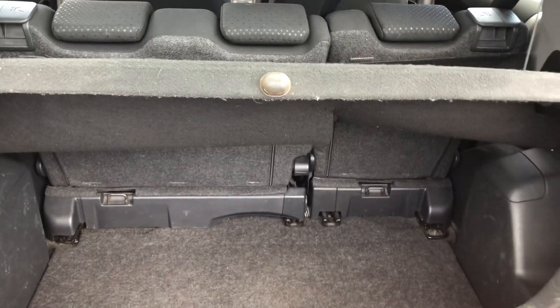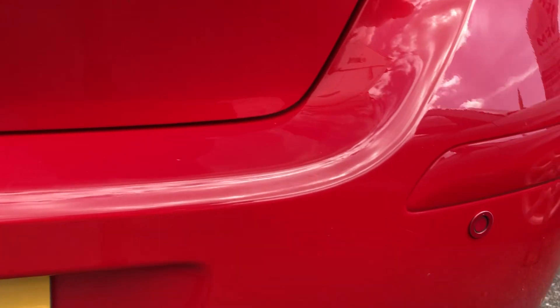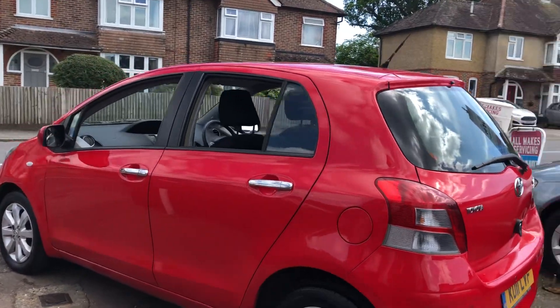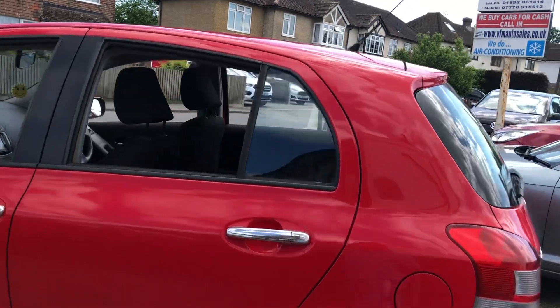It's a very clever system. The car also has parking sensors, so no excuses for reversing into anything. It's really in lovely condition and looks very nice in the bright red.